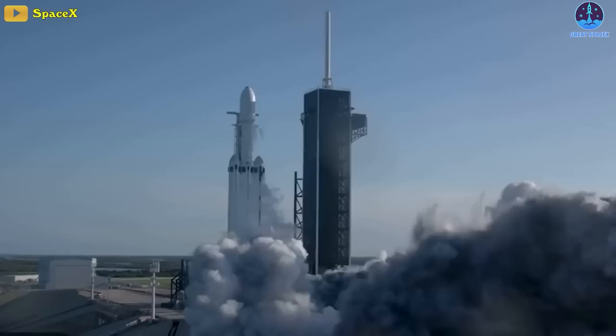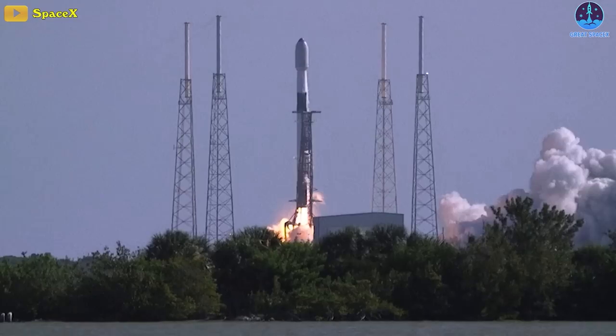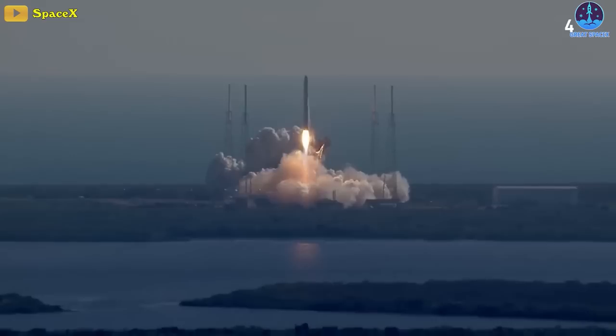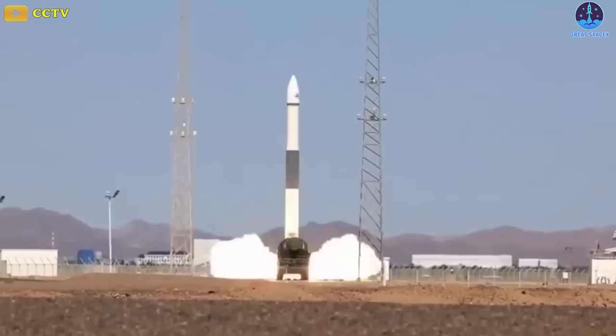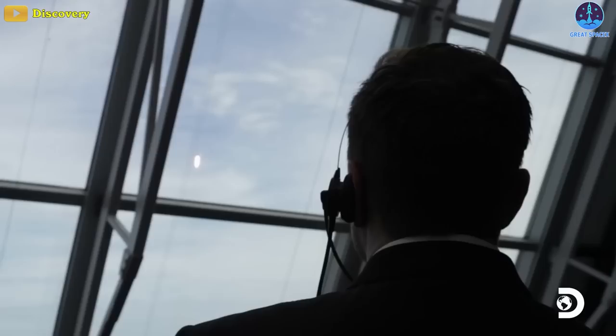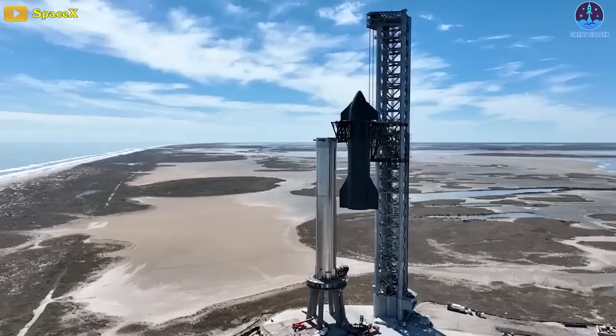Another record is on the horizon: SpaceX is on track to launch more than 50 Falcon 9 and Falcon Heavy rockets this year, or about one per week on average. The dependable reuse and rapid launch cadence are two of the reasons why SpaceX can charge $67 million for a Falcon 9 launch — much less than its competitors. But Musk doesn't want to stop there; as a result, Starship was born.